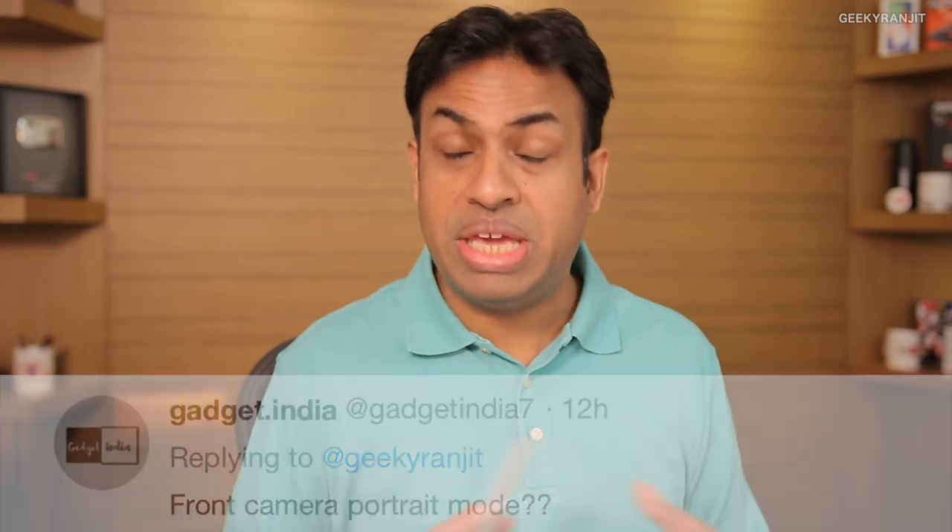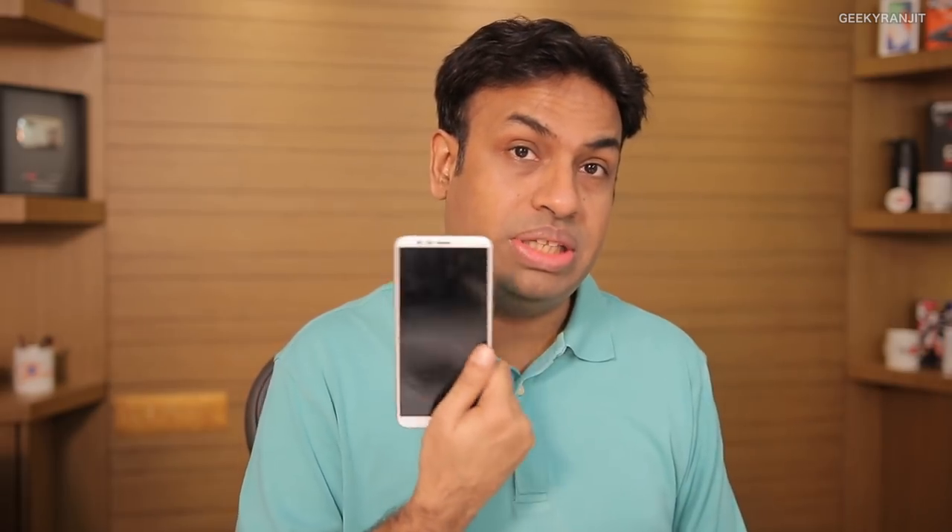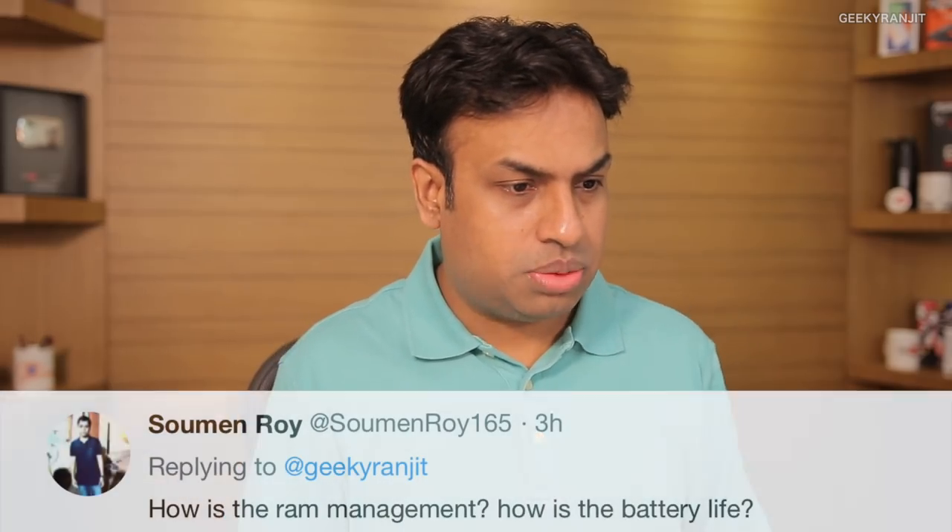From Digit — sadly the Honor 7x does not have a gyroscope sensor. From Gadget India about the front camera portrait mode — yes, there is a portrait mode on the front-facing camera, but I felt it didn't make a huge difference. If you really want portrait mode photography, invest in the Honor 9i where it really makes a difference. On the 7x it just zooms in a little to your face and the background blur was not that great.